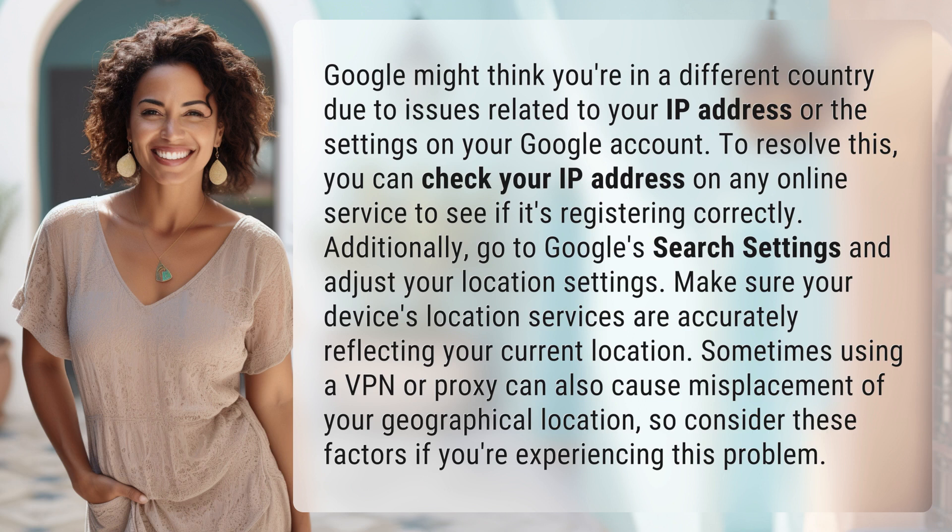Sometimes using a VPN or proxy can also cause misplacement of your geographical location, so consider these factors if you're experiencing this problem.